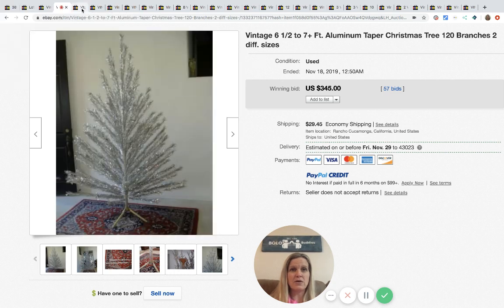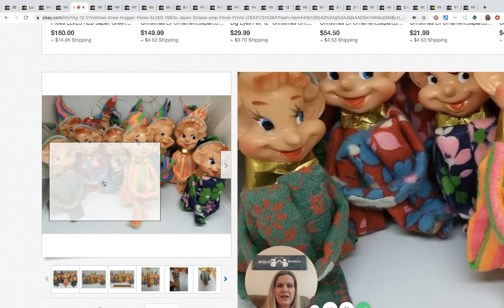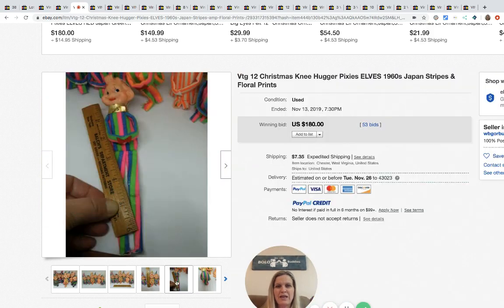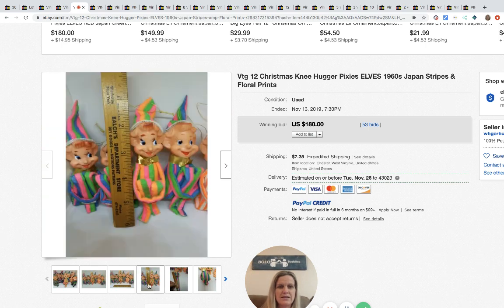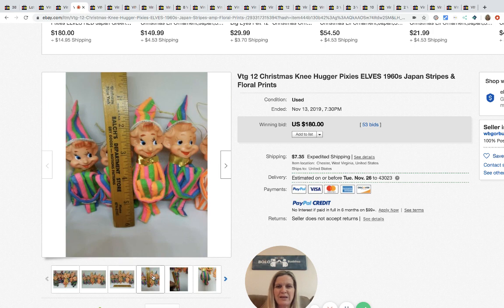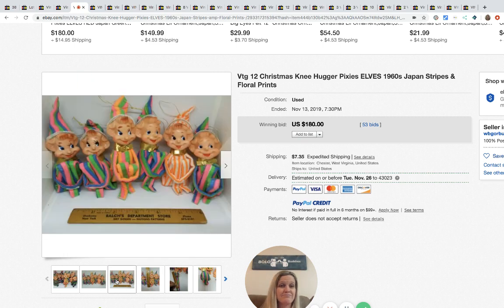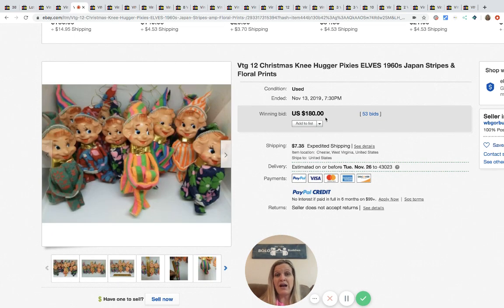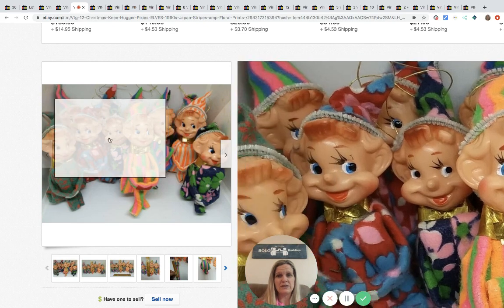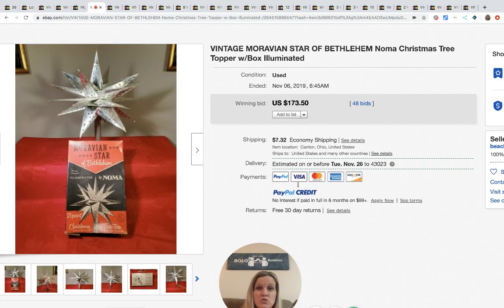Definitely be on the lookout for aluminum trees. Next are the little knee-hugging elves — so cute! A single one goes for much less, but when you group them together, a lot of 12 sold for $180 with 53 bids. They've got bright colored outfits. I have a little red one listed now and I'm guessing I'll get $15–$18 for it. Most are made in Japan — worth picking up if you can get them for a buck or less.